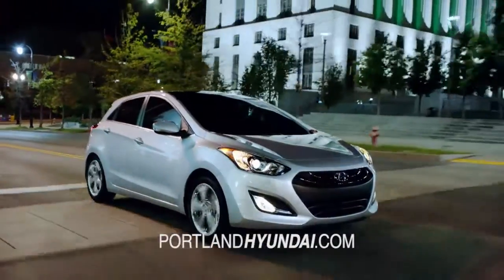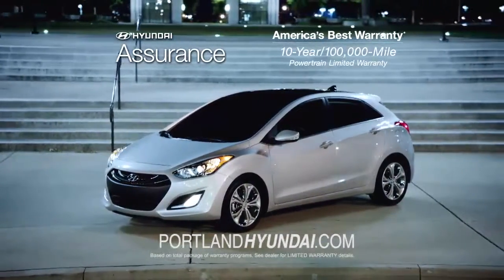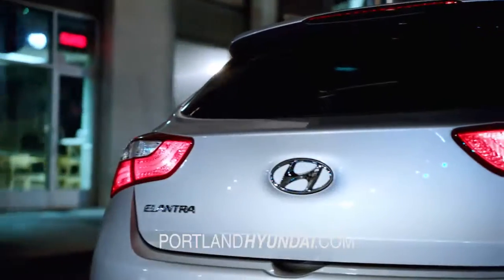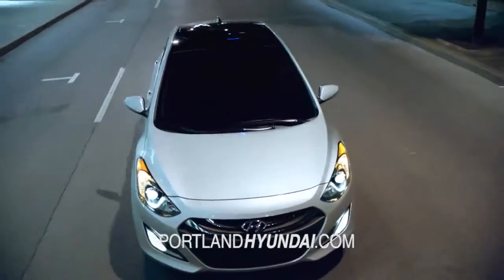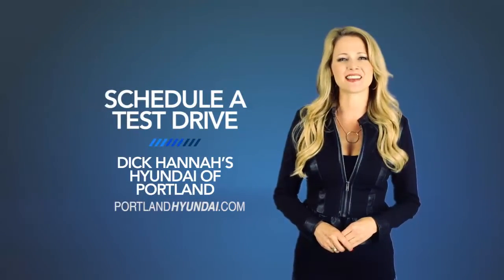And of course, every Hyundai comes with America's best 10-year, 100,000-mile warranty and Hyundai Assurance. So, what are you waiting for? Schedule a test drive of your very own at Dick Hanna's Hyundai of Portland today.